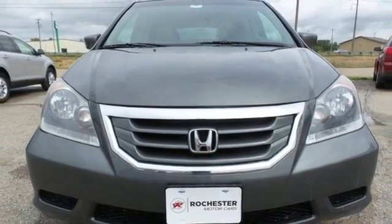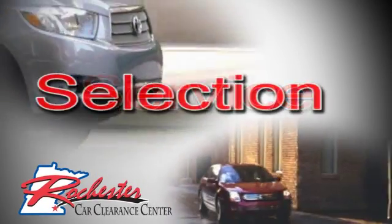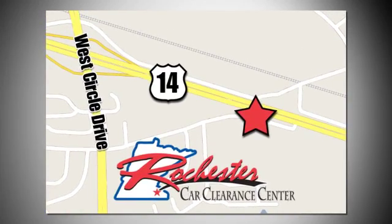Take it for a test drive today. At Rochester Car Clearance Center, you get our best price, bottom line. We are conveniently located on Highway 14 West near West Circle Drive.